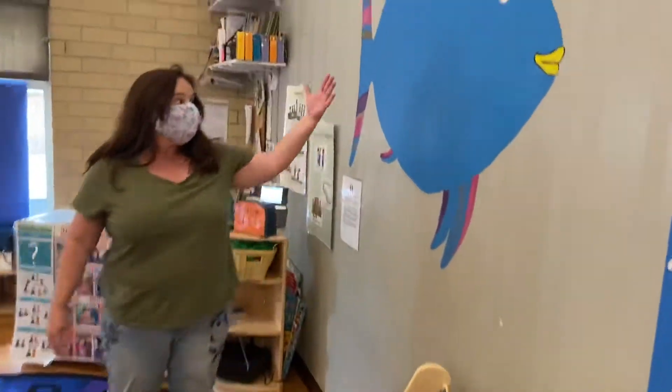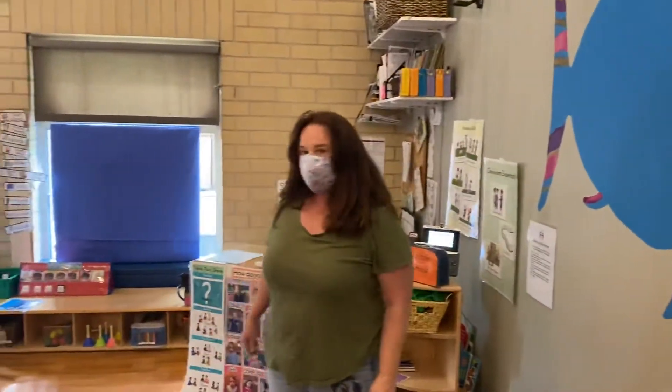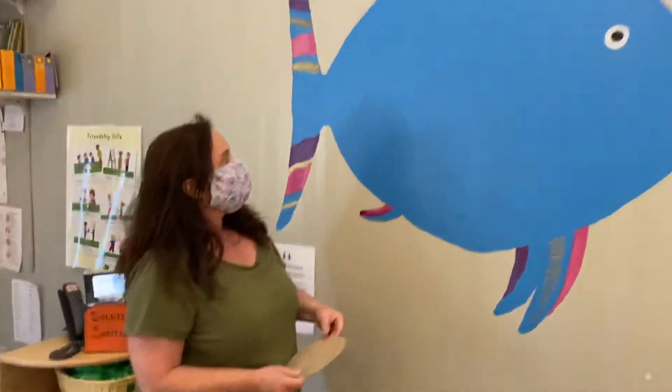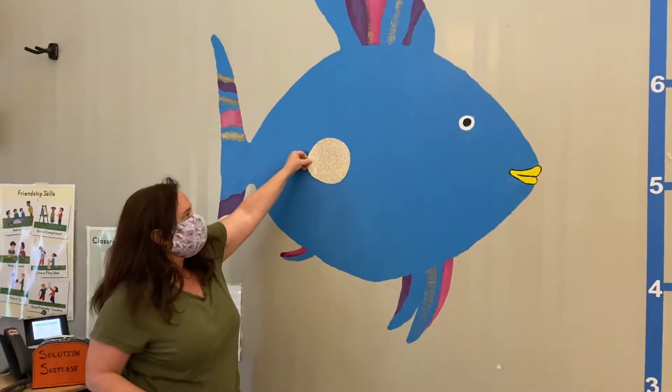Over here is our carpet area where we have books to choose from and our beautiful rainbow fish. He's missing scales — when the children do a great job, they'll get a scale up on the fish.